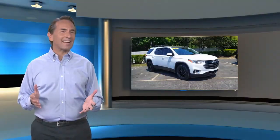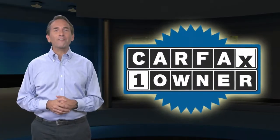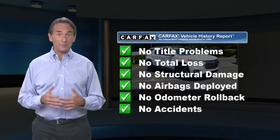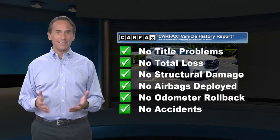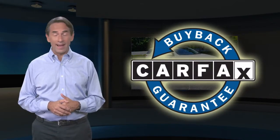Feel confident in this Carfax verified, one owner vehicle with a Carfax vehicle history report. Find this complimentary Carfax vehicle history report or contact the dealership. This vehicle qualifies for the Carfax Buyback Guarantee.